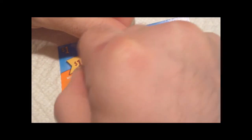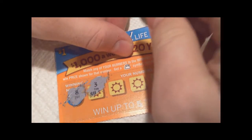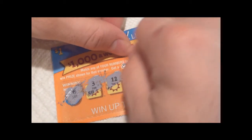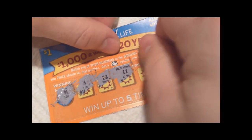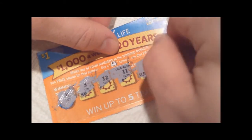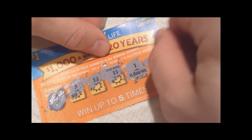Let's go with the winning number first. The winning number is an 8. The first number is 3, then we've got a 12, an 11, one — too bad it's not one because I'd get a thousand a week.